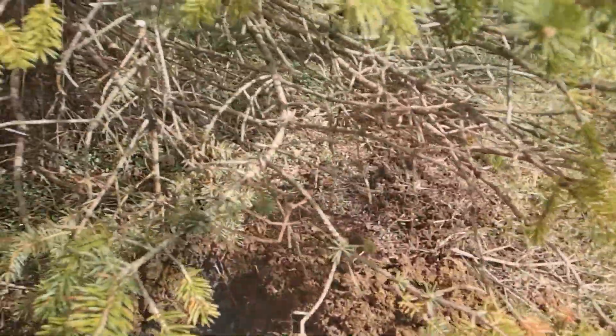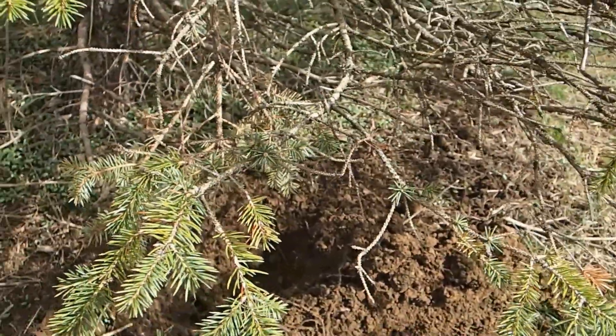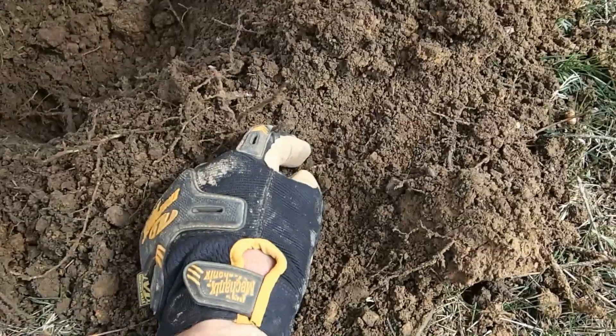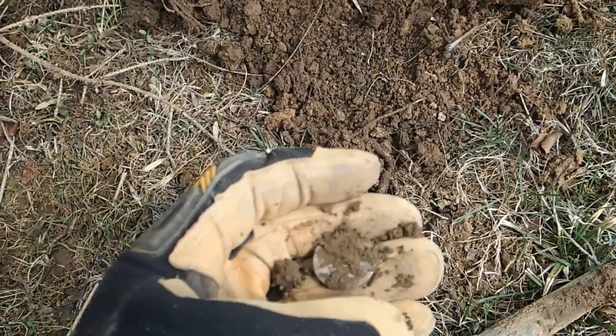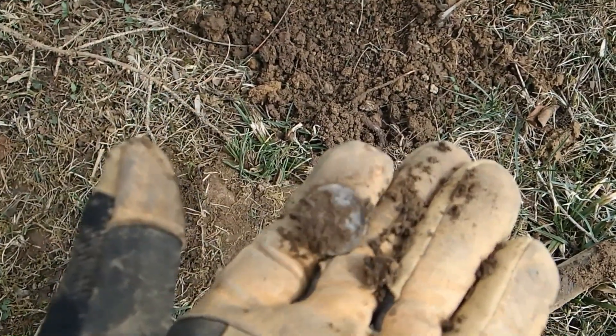I just got a really faint signal here — it was under this tree, showing up like a 91. You could just barely pick it up with the AT Gold, and it was down about eight inches. I see it right here.